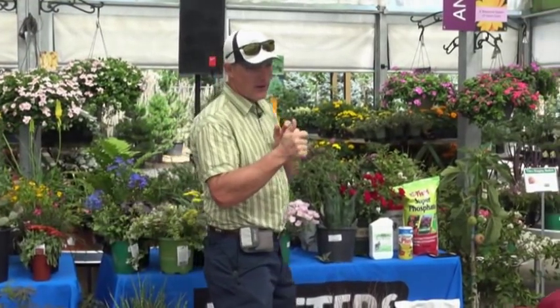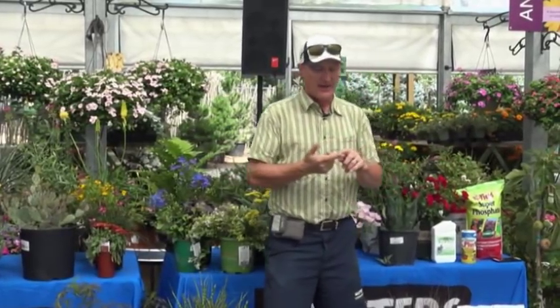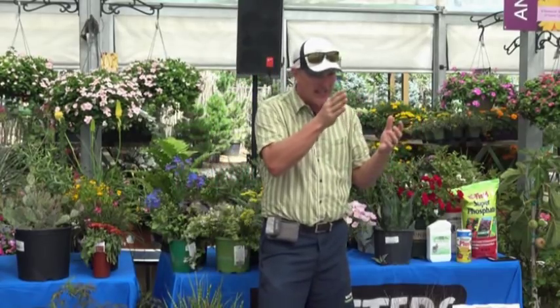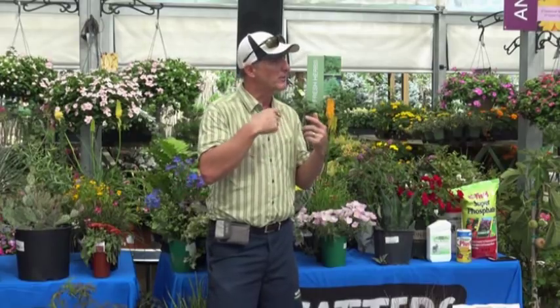Today's class is on perennials. We're going to go over what perennials work well and then how to get them to bloom better — pinching, deadheading, foods, that kind of stuff. We'll go into detail on how to get the most out of your perennial plants.